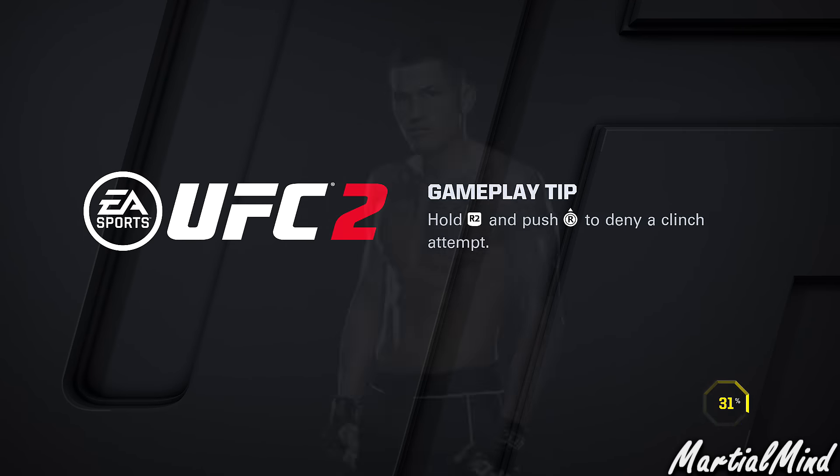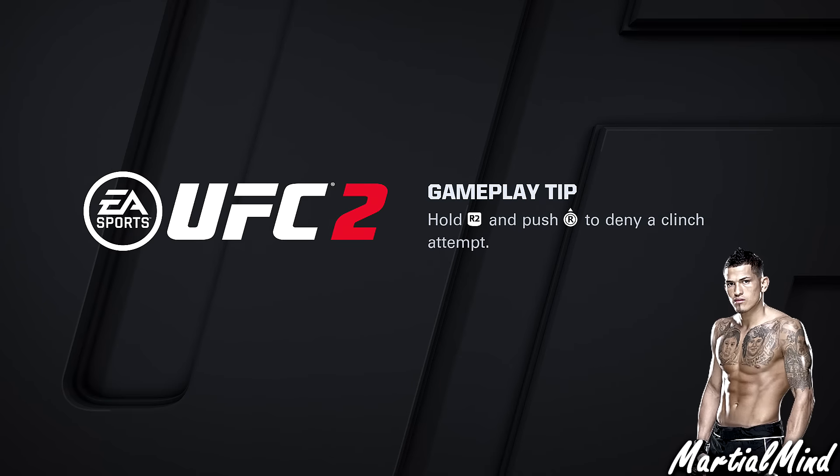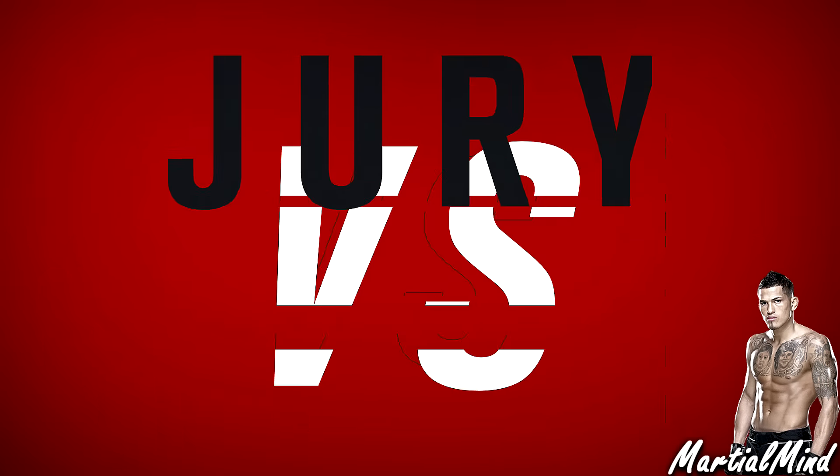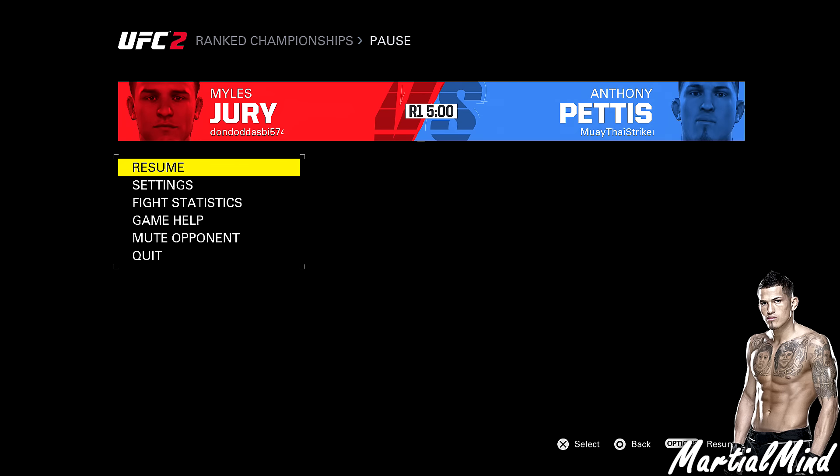Hey everyone, MartialMind here and welcome back to another video. Today I am bringing you guys a commentary. It's been a while since I did one of these, but this one kind of just happened.